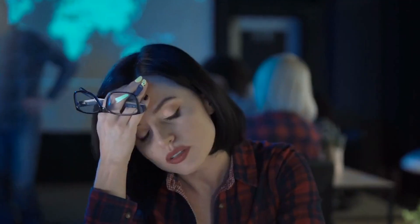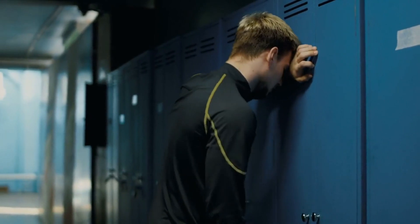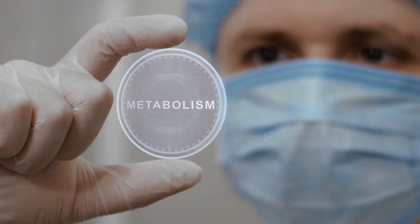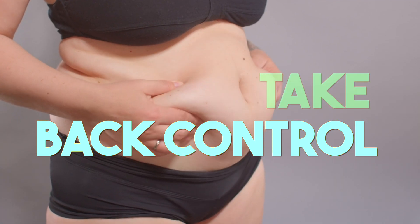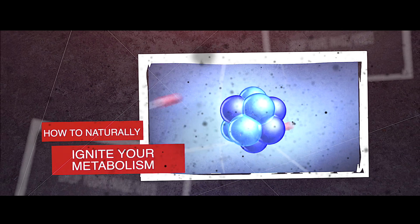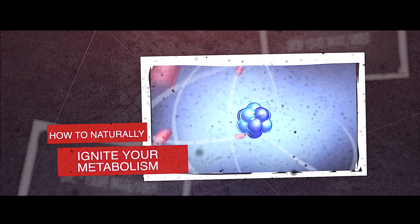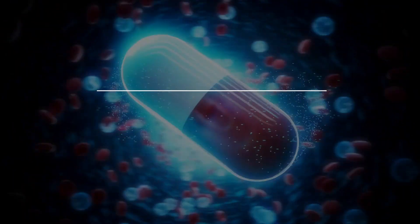Your metabolism is slowing down, and it's the reason you're feeling tired, storing fat, and struggling to see results no matter how hard you push yourself. But here's the good news: you can take back control of your metabolism and turn your body into a fat-burning machine without weird supplements or fitness routines. In this video, I'm breaking down how you can naturally ignite your metabolism starting today.